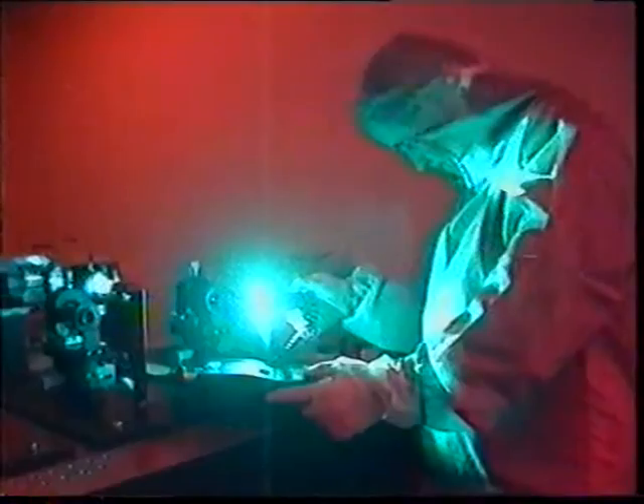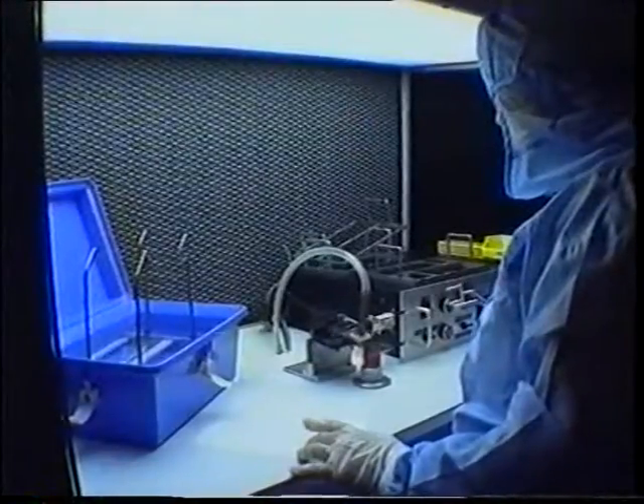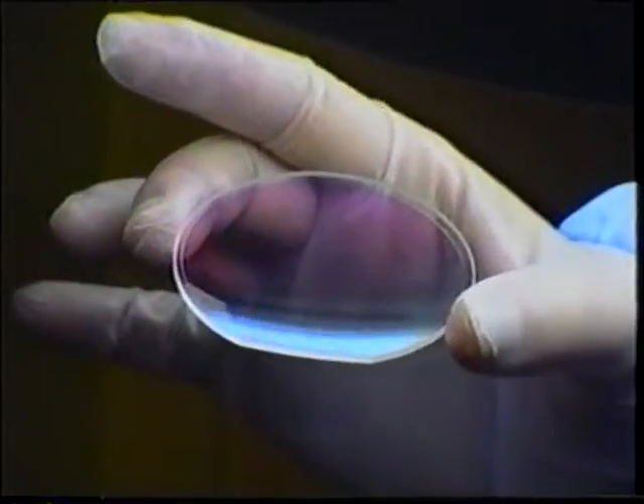Incorporation of holographic lenses in night vision systems is a unique OIP development. These lenses act as combiners, reflecting the night image into the eyes but remaining transparent for the direct image. The clear visor ensures a panoramic vision which significantly improves security and comfort.